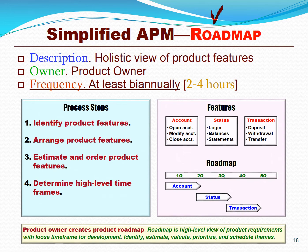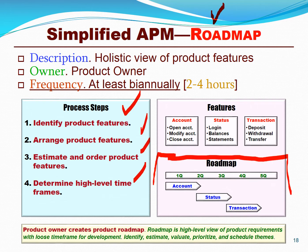The next major step is developing a lightweight roadmap where we identify broad product and service features, arrange them, estimate them, and determine high-level timeframes. It's not a detailed schedule or WBS, and you can see a simple example here. This is not a traditional project schedule — this is what we differentiate from traditional paradigms. Although we might do a lightweight EVM, we're not going to do a heavyweight traditional EVM on this type of roadmap.